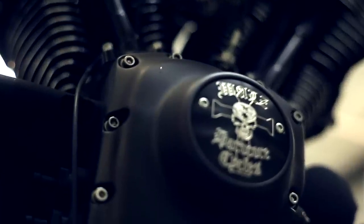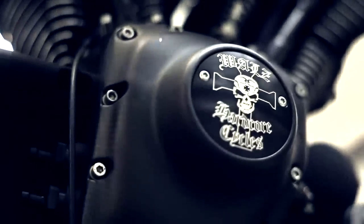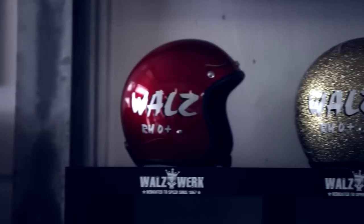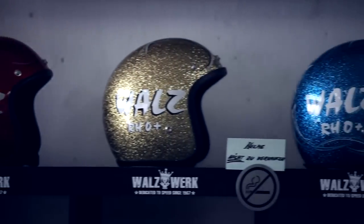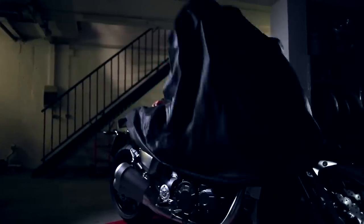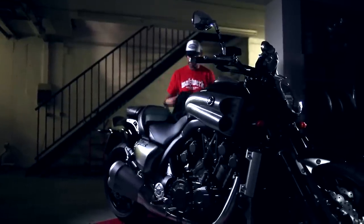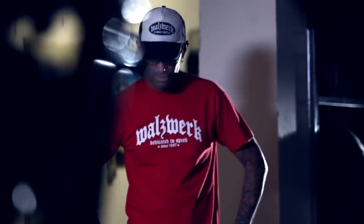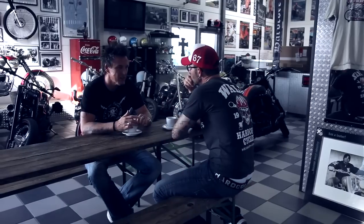I started buying bikes, customizing them and selling them. Then one day I got a call from Yamaha Germany and they asked me if I was interested in building a custom bike based on a Yamaha VMAX. I needed quite some time to think about it, because the most difficult point was the time pressure.